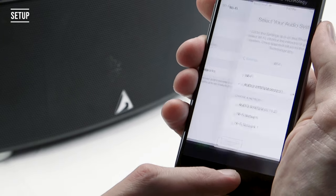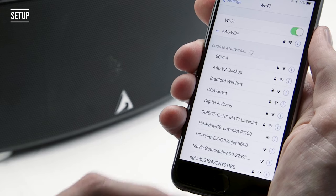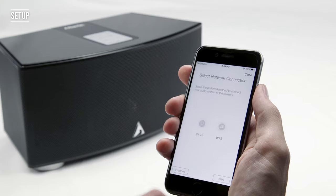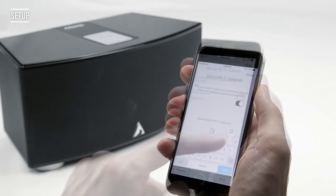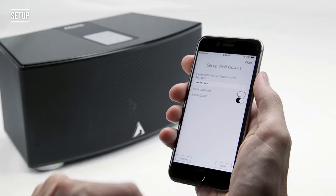Use your phone's Wi-Fi settings to connect to GateCrasherOne. Complete set up in the Atlantic Technology app by naming your device and connecting it to your Wi-Fi network. Enter your Wi-Fi password and allow the configuration to complete.